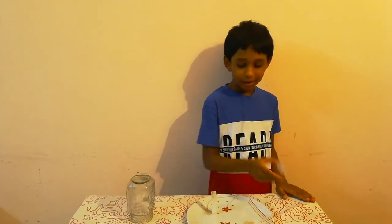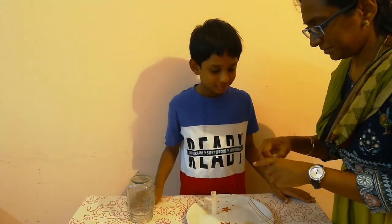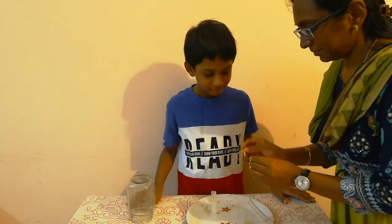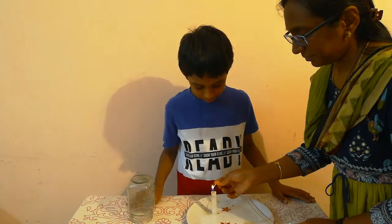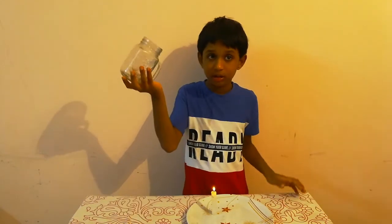Mom, can you please come and light the candle with the matchbox? See, it is burning because of the small air — like a breeze. Now let's close it with the jar.